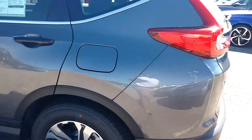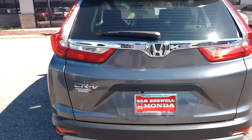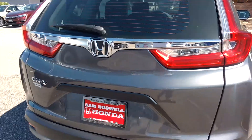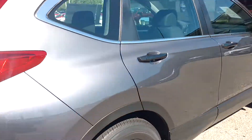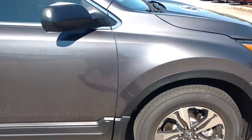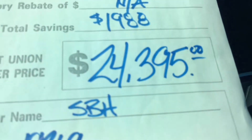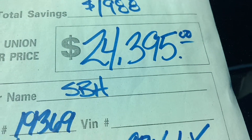We're currently going through our credit union sale, so this vehicle is on sale now for twenty-four thousand three hundred ninety-five dollars plus your taxes.